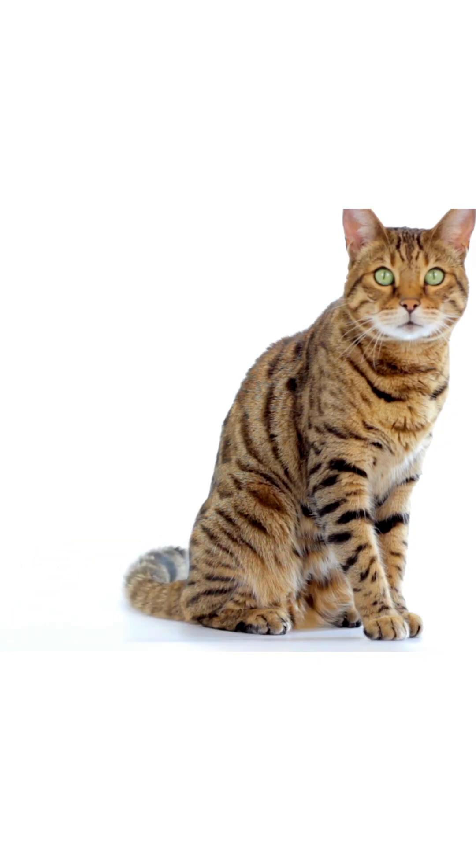Keep those tails happy, folks. Your cat will thank you with purrs. Or at least not a side-eye.